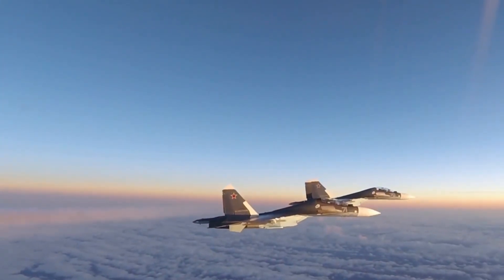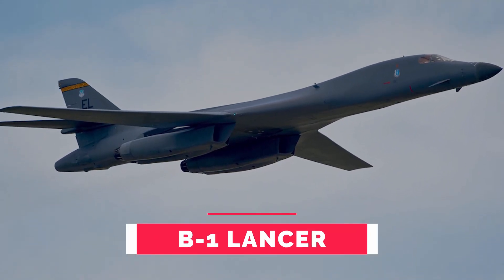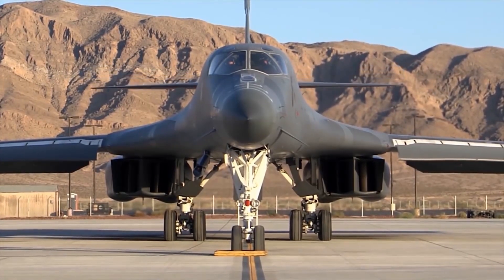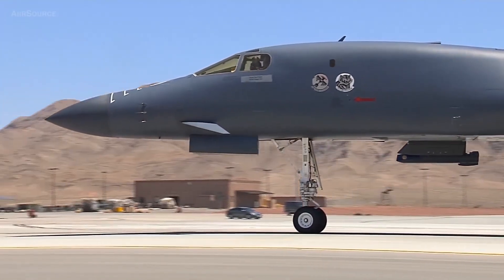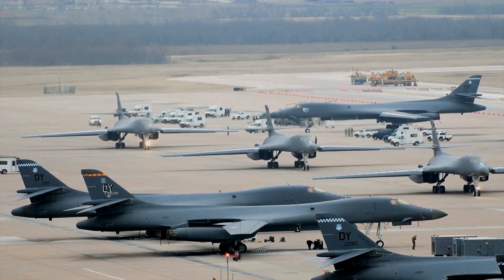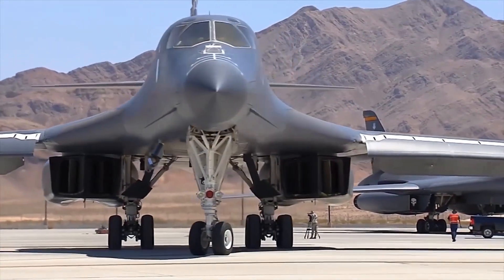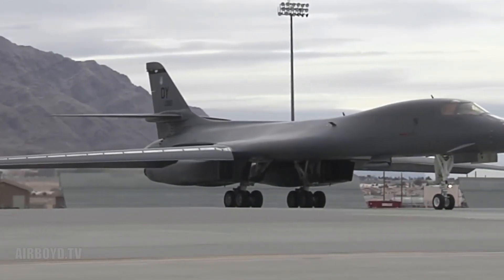Number 3: B-1 Lancer, more commonly known as the Bone. This aircraft overcame allegations about its design and became a prime element of the US military bomber force. Initially designed in 1970 as a Mach 2 high-altitude nuclear bomber, the program was cancelled in 1977. A later version was developed to operate at low altitude within radar coverage, traveling at subsonic speed.